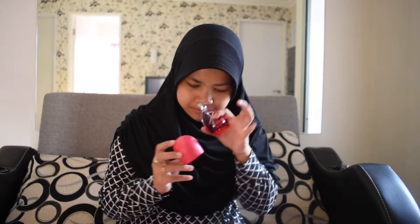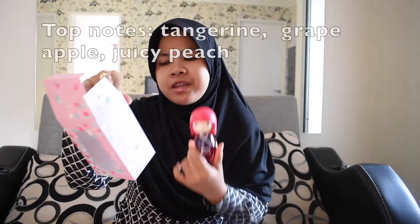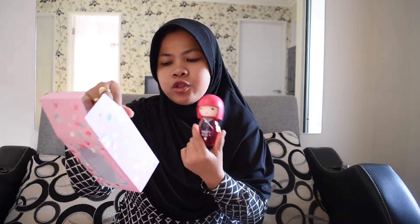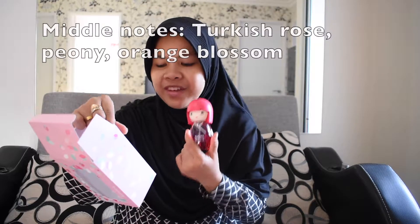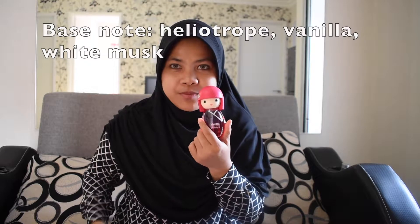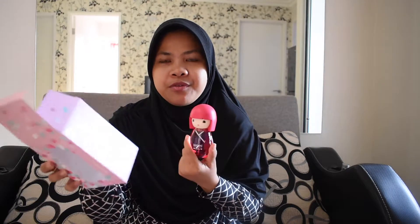And more flowery. This Kimmy has tangerine, grape apple, juice peach, Turkish rose, peony, orange blossom, heliotrope, vanilla, and white musk. I think I know why I like this more — because there is heliotrope, and peony, and white musk. That's just my favorite.